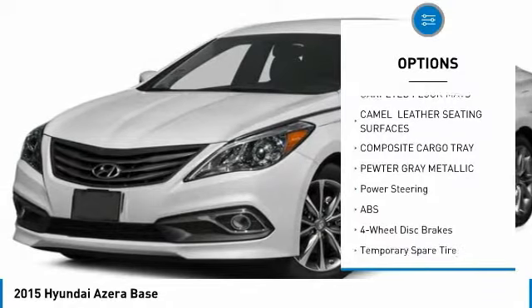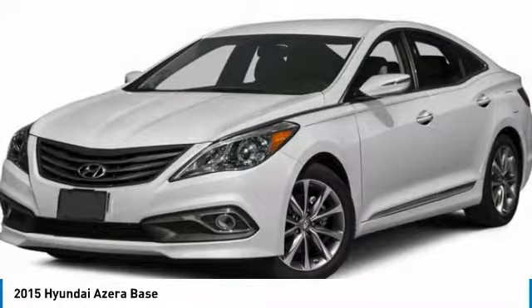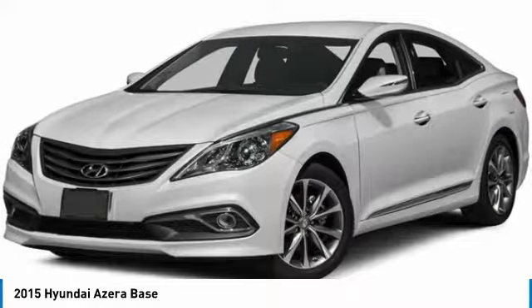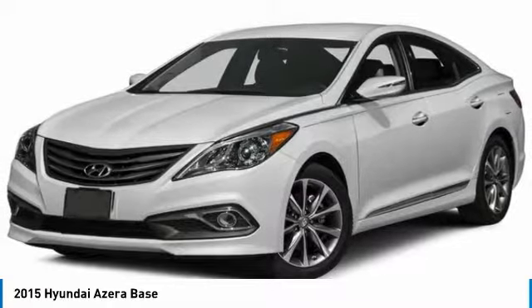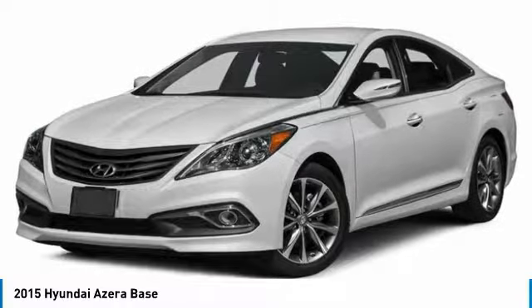FWD, front performance tires, integrated turn signal mirrors, rear performance tires. This vehicle offers reliability and good looks at a great price. So come in and take a test drive today.